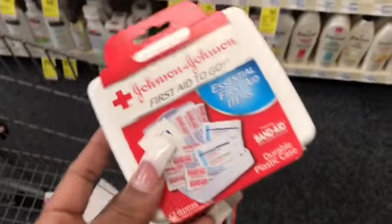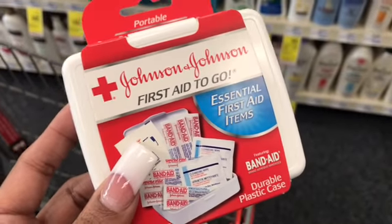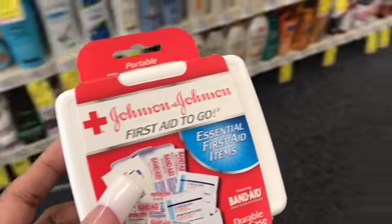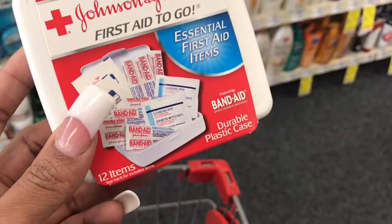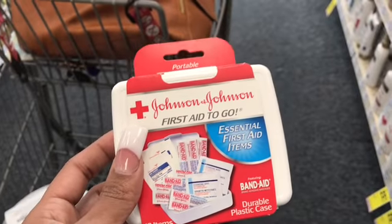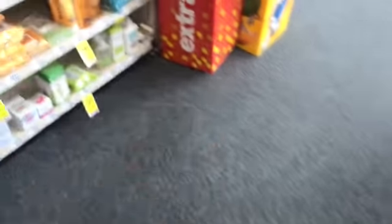I was gonna do this deal. I don't know if they have any more in the store. Usually these are at the front checkout. They only had one in the front checkout, and that's where they normally are at my stores. But I'm gonna check in the back, like in the travel section and also in the first aid section. The deal is when you buy three, you get a $5 ExtraBuck.